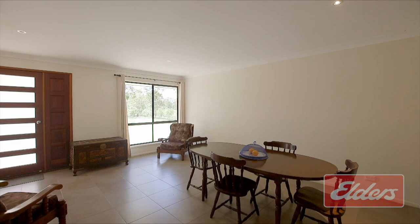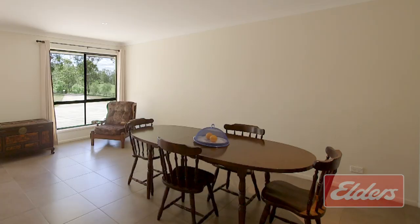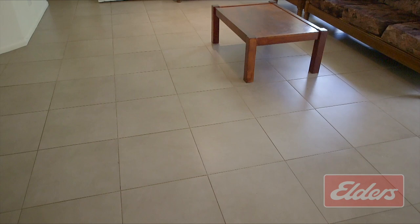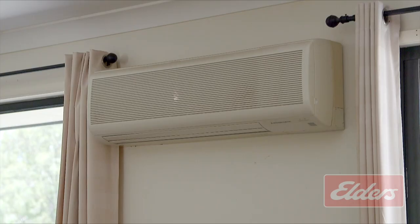Two spacious and versatile living spaces await your inspection. The first is currently used as a dining room but would also make a great study, whilst the other offers an abundance of floor space, making it ideal for open plan family and dining.